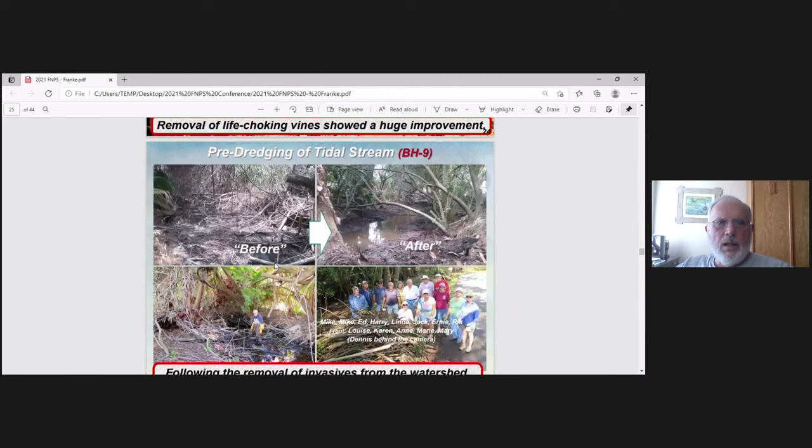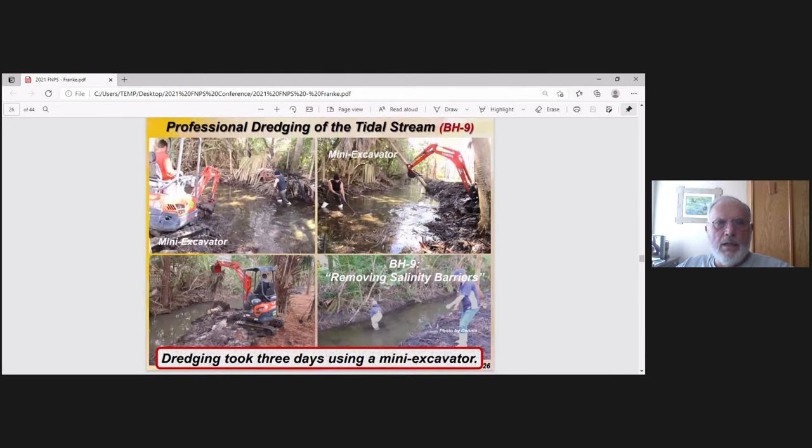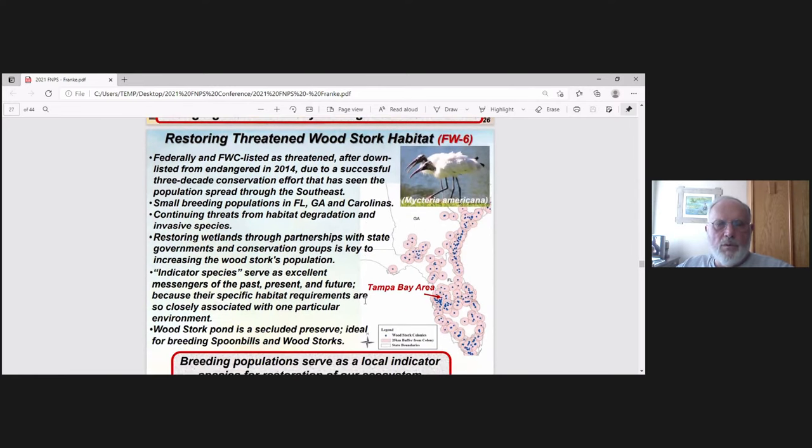In order to dredge the tidal stream, we had to clear it up first. Then volunteers cleared everything out so we could get the dredging machines in. We hired a mini excavator — a small one, a gutsy operator who gave us a good price. Three days of the mini excavator work. We want to restore this area, the Woodstork Pond habitat, for threatened species — specifically the Roseate Spoonbill. The Tampa Bay area is a key habitat for this colonizing bird.